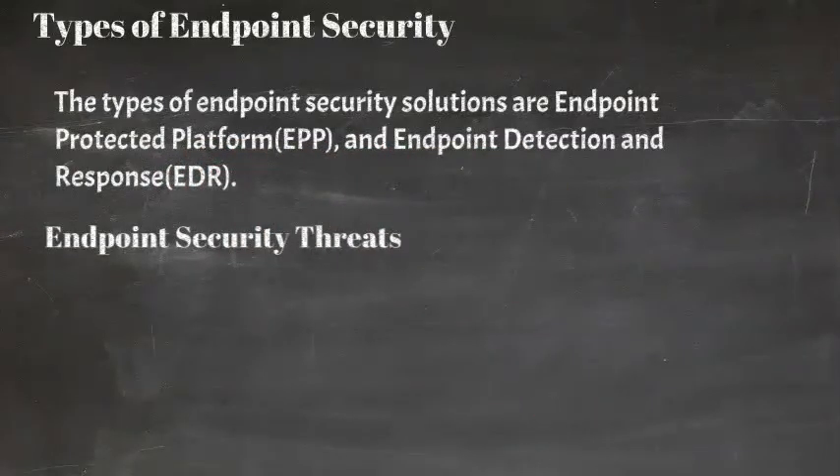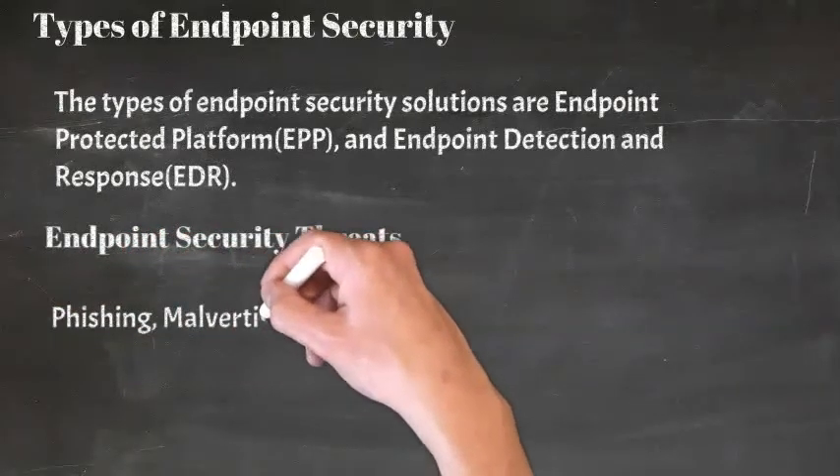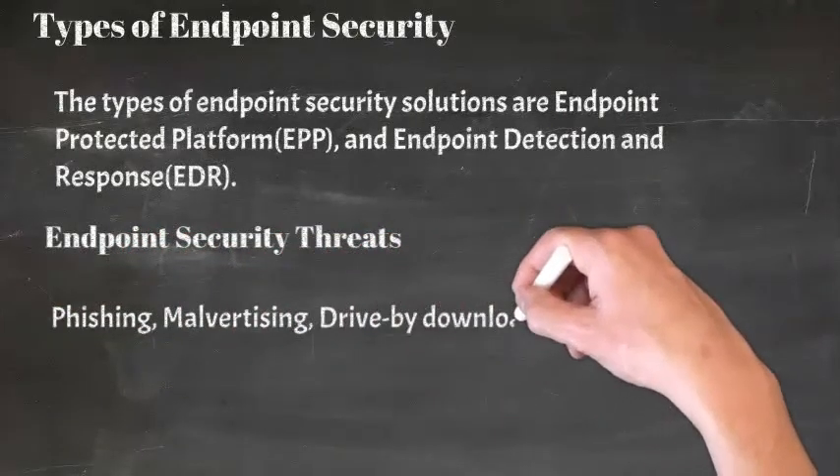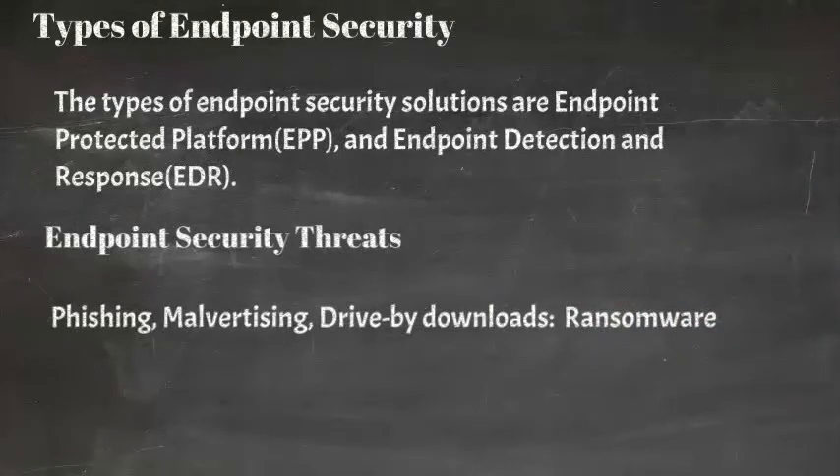Endpoint Security Threats: As mentioned before, endpoints are susceptible to a wide range of threats, so much so that it's almost impossible for them to be completely secure or protected. Leaving the others aside, here are three major endpoint threats and their remedies: Phishing, Malvertising, Drive-by-downloads, and Ransomware.